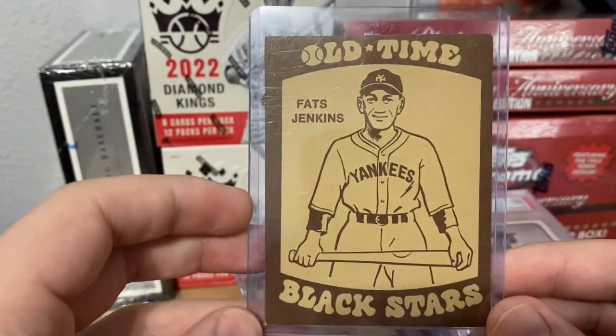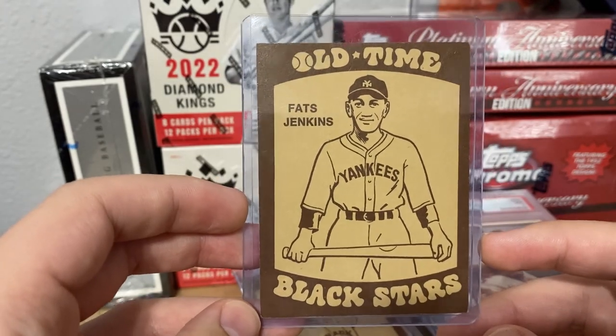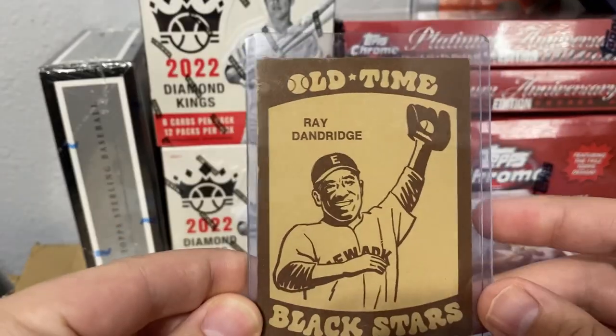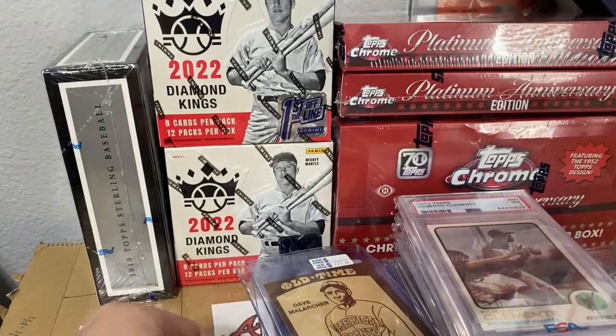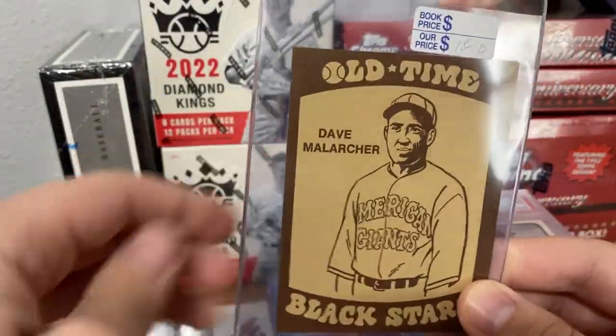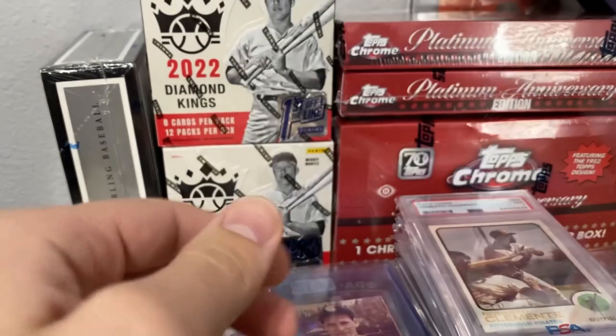This guy just made the basketball Hall of Fame, which is pretty cool — a dual sport athlete. I picked up mostly the Hall of Famers or the bigger names I recognized, or people I think are going to make the Hall of Fame one day. I'll show you those cards in a second — those aren't part of the set.